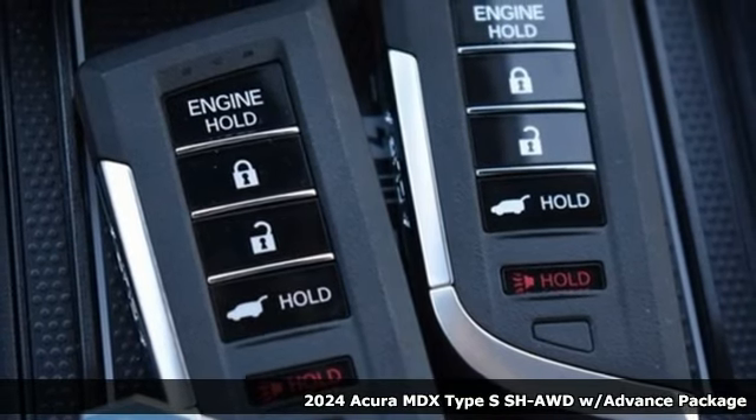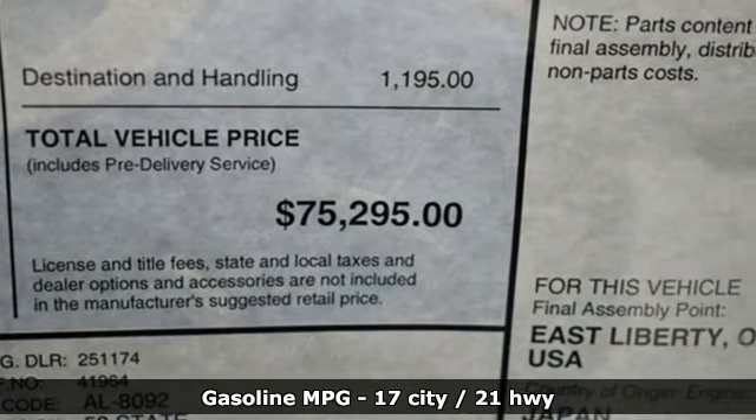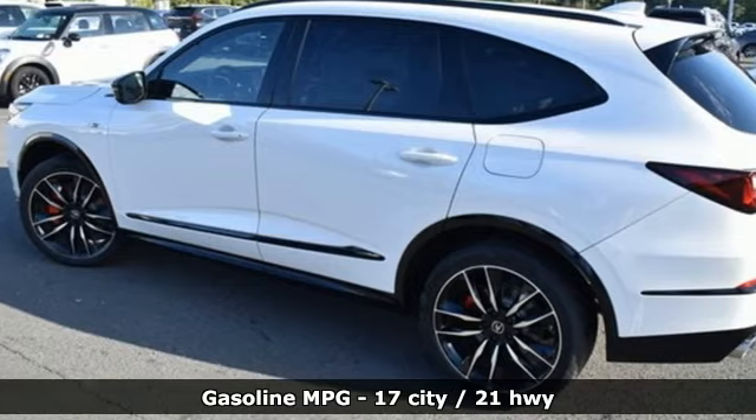Here's a new 2024 Acura MDX. This elegant MDX is designed to encourage all your endeavors. A great vehicle is comprised of great features like these.